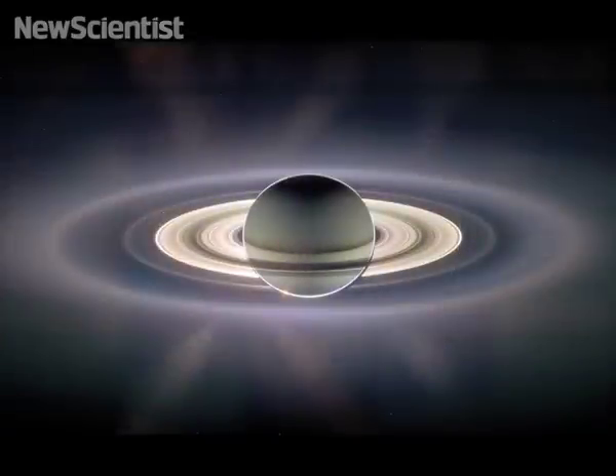They look brilliant. You can see rings here that you can't easily see at low phase when the Sun is at your back — like the G ring. And this outermost ring is the E ring.